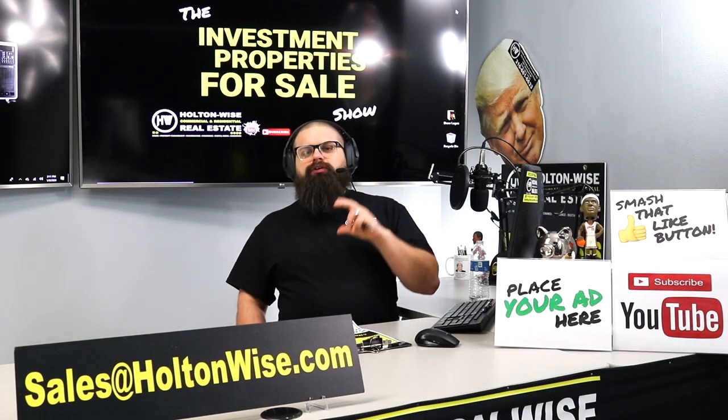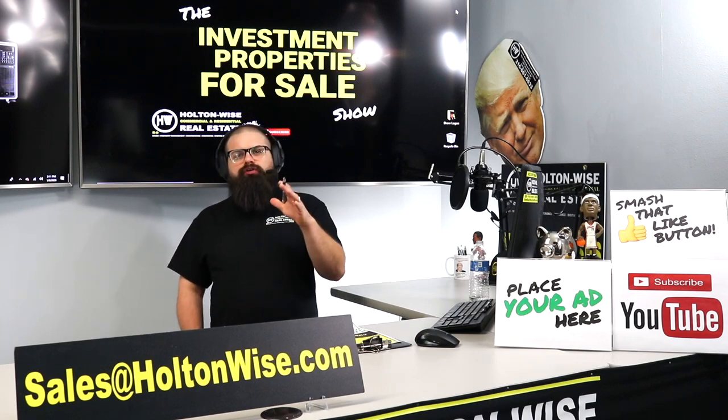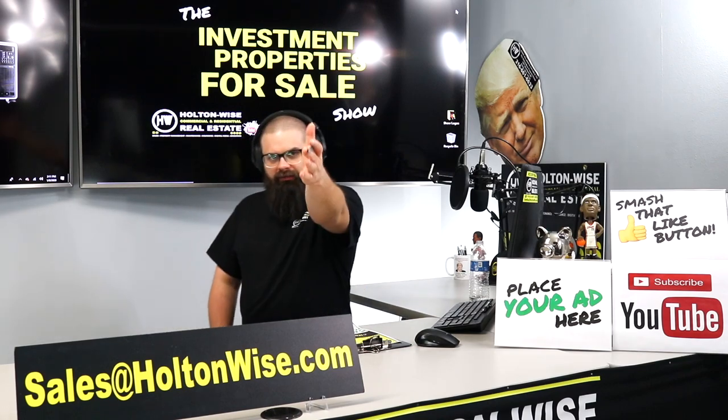If you're an investor out there looking to start your career on a budget, I've got a single family home for under $40,000. Let's dive in.